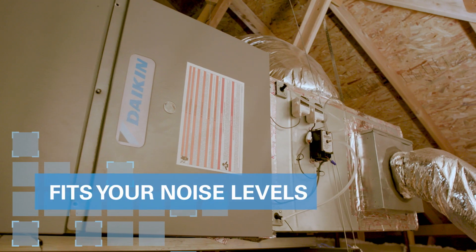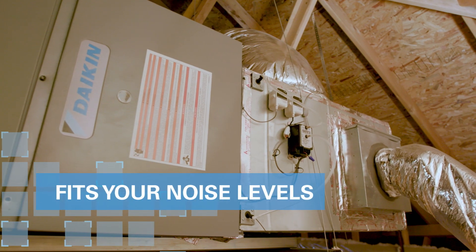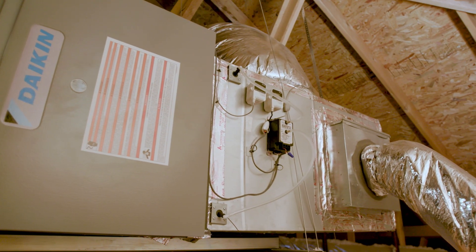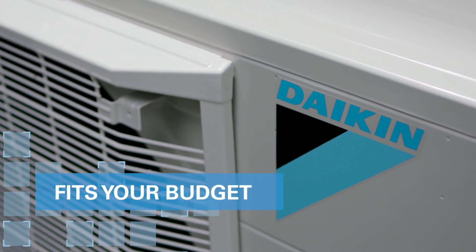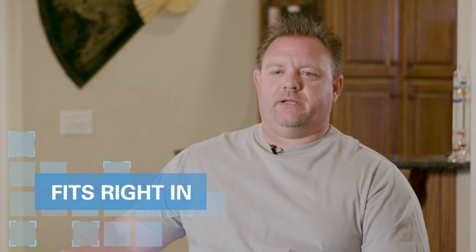The Daikin system is just simply amazing. They're quiet, efficient — you don't even know they're running most of the time. We chose the Daikin Fit for the budget value. The Fit has everything that we needed in a system without the high price tag. It fits our lifestyle, fits the house, fits our budget, and it's been great. It's the best thing in the world.